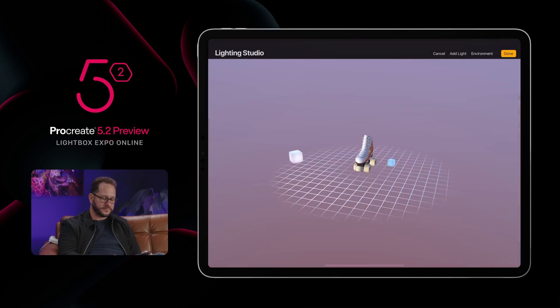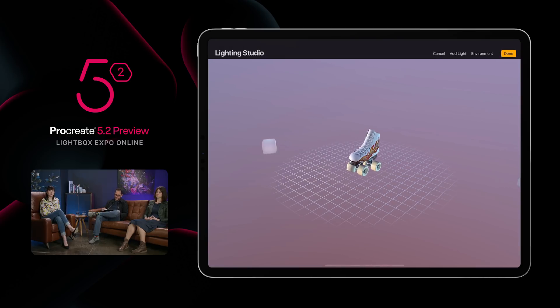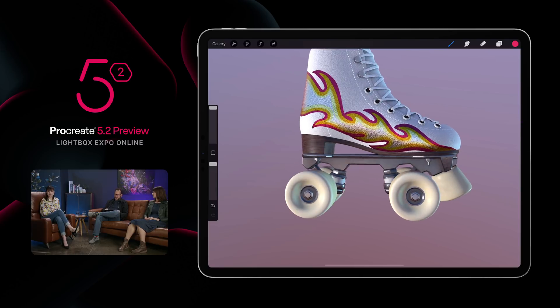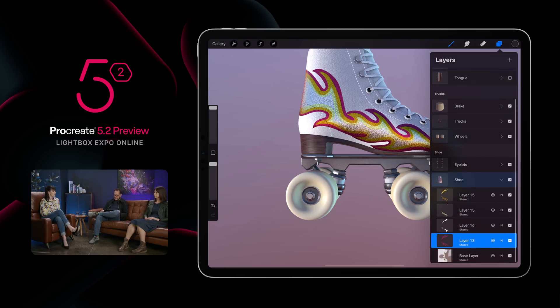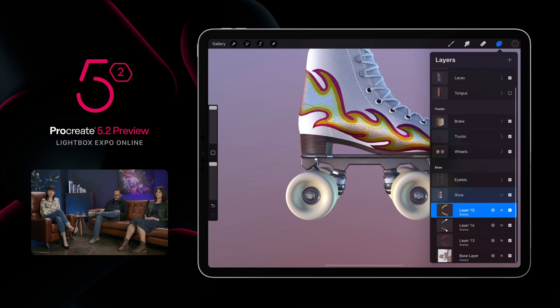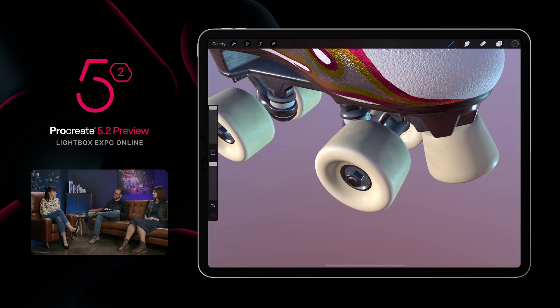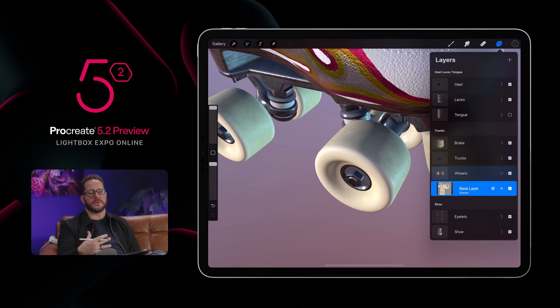To the person asking about normal maps — you can have your normal maps in Procreate, but they're not editable. The supported formats at this point are USDZ and OBJ, but we're looking into more as we go. OBJ has been around a long time, so starting with that made sense. USDZ is also readily acceptable on the iPad, with lots of USDZ models out there at the moment.